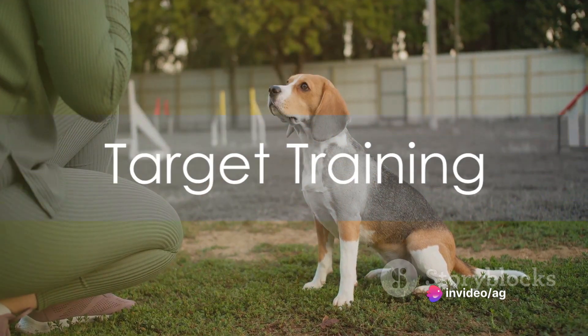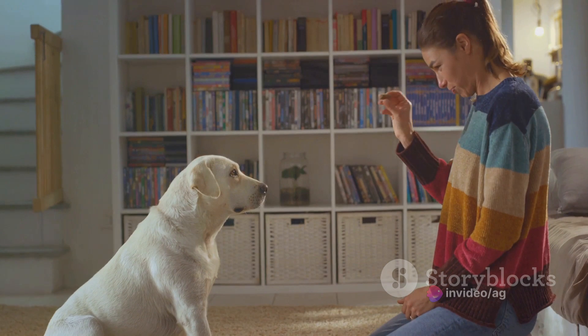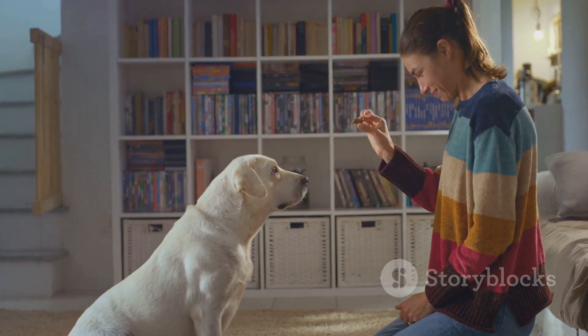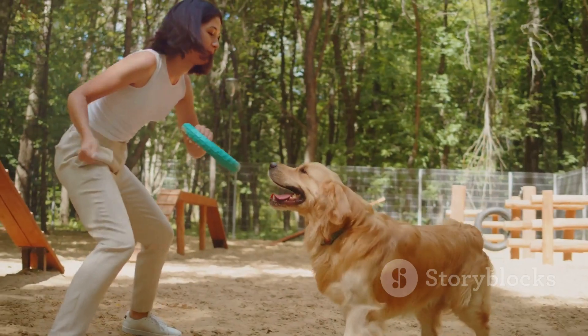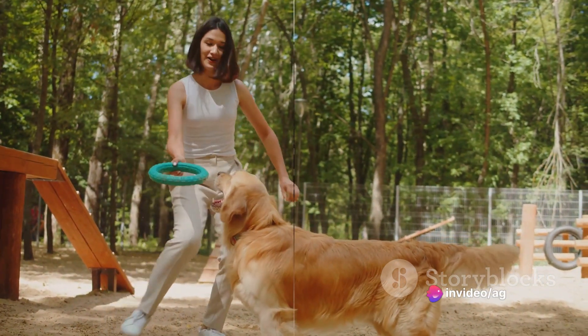Moving on to Target Training. This adds precision to your dog's repertoire. Whether it's touching their nose to a target or using their paw, we'll guide you through the steps. This not only impresses your friends, but also enhances your dog's cognitive abilities.